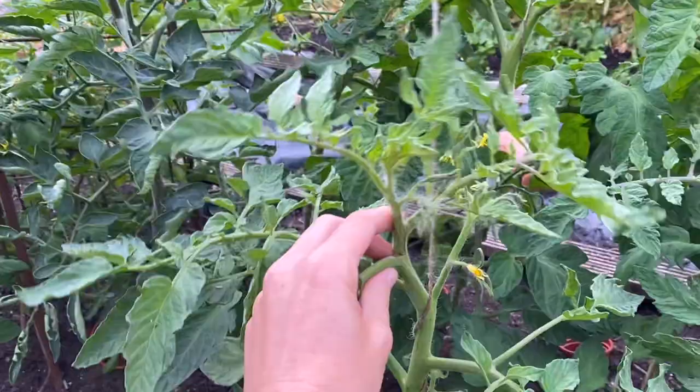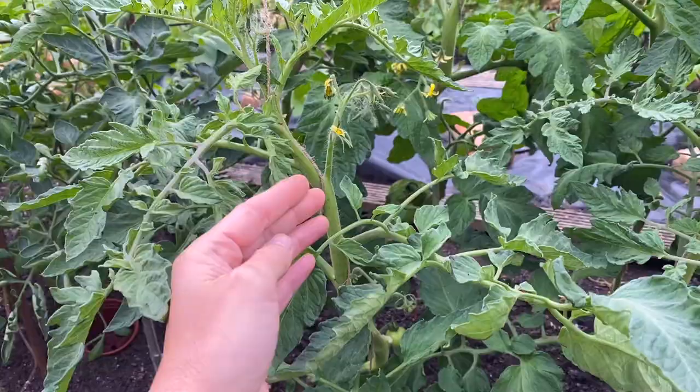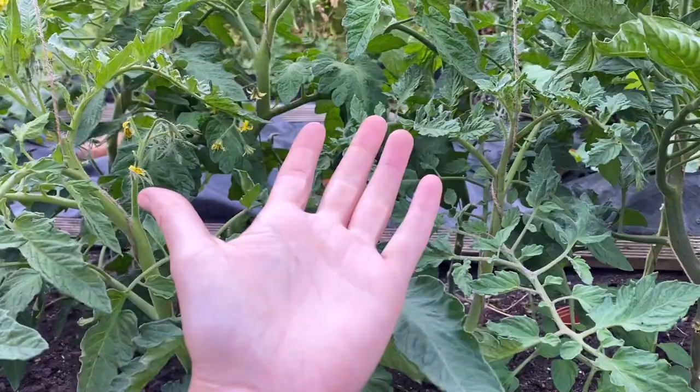If you are removing leaves I tend to use my hands, but if you need to use secateurs, make sure you clean them between each cut so you don't spread the disease that way. Importantly, wash your hands before you go from one patch of tomatoes to another.